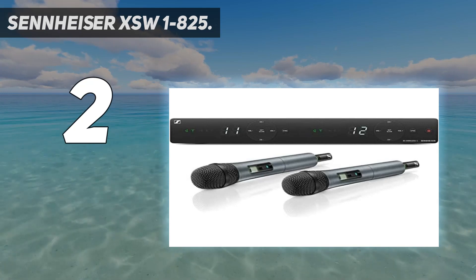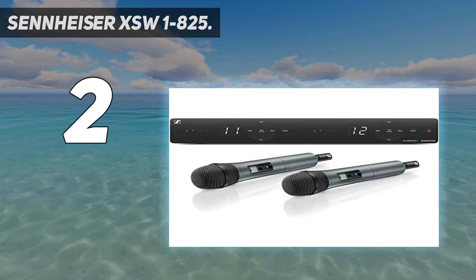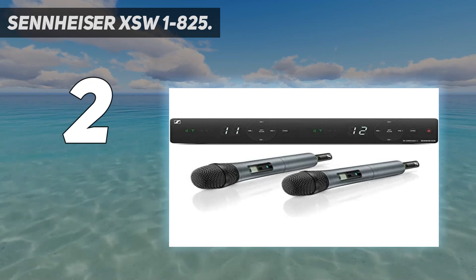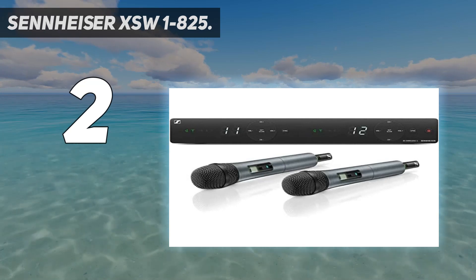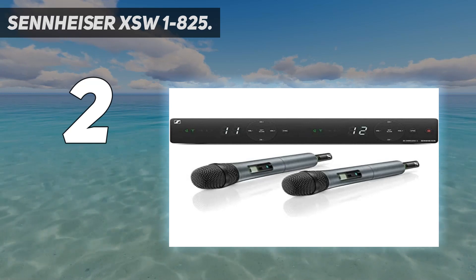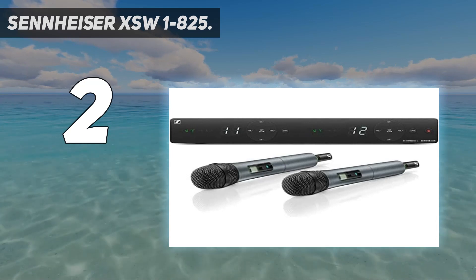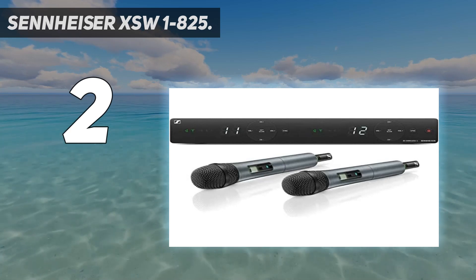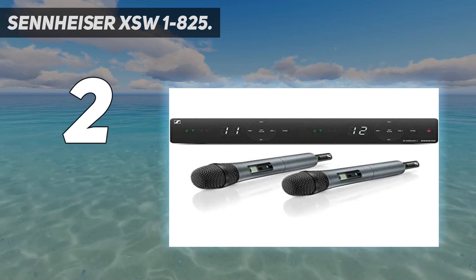With the XSW 1-825, you also have a hands-free feature which is especially great when you need to multitask. This wireless microphone can serve different types of theatric applications and can be used to capture sound for live coverage of off-stage performances. With a battery life of up to 10 hours, the Sennheiser XSW 1-825 is a great companion for camping trips or open-air events where there are no power outlets.